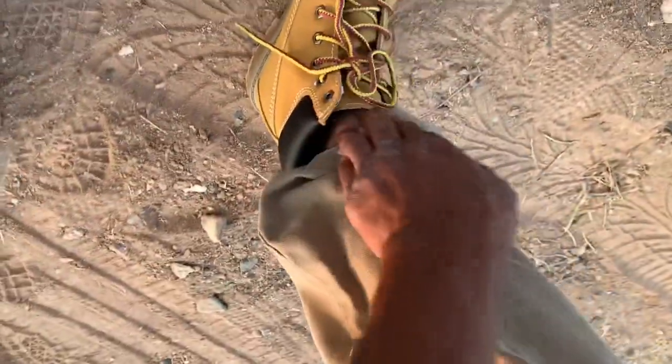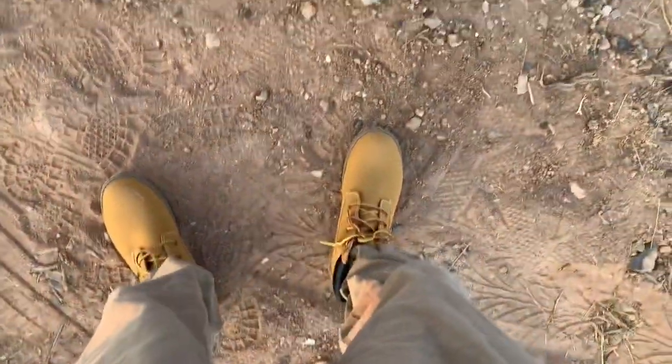I got some boots this time — Walmart, like $25. Not going to pay $120 for Timberlands, but they'll do the job. The goal is now I can tuck my pants into these and not have to worry about those little thorny things getting into my shoes and socks.